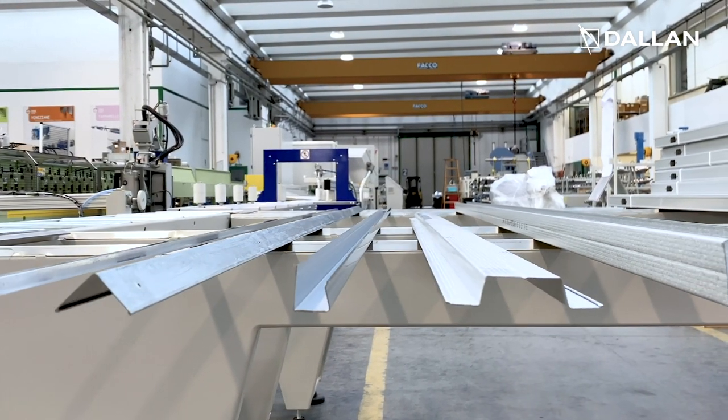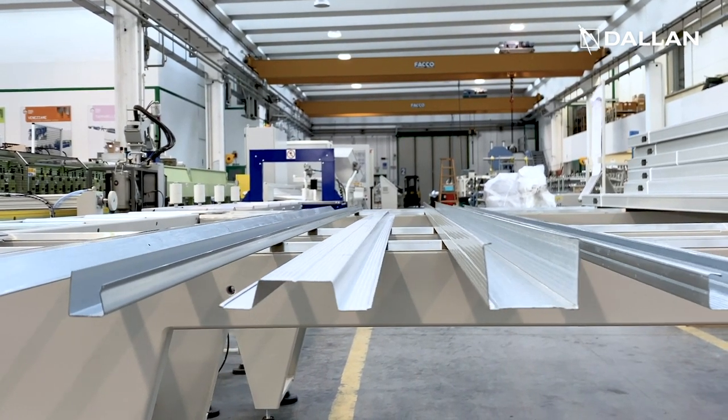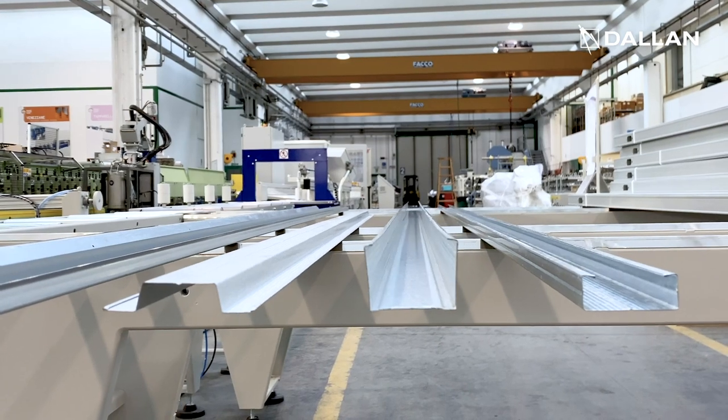Studs, tracks, ceiling profiles such as the CD, Omega, wall angle without perforation, and much more.